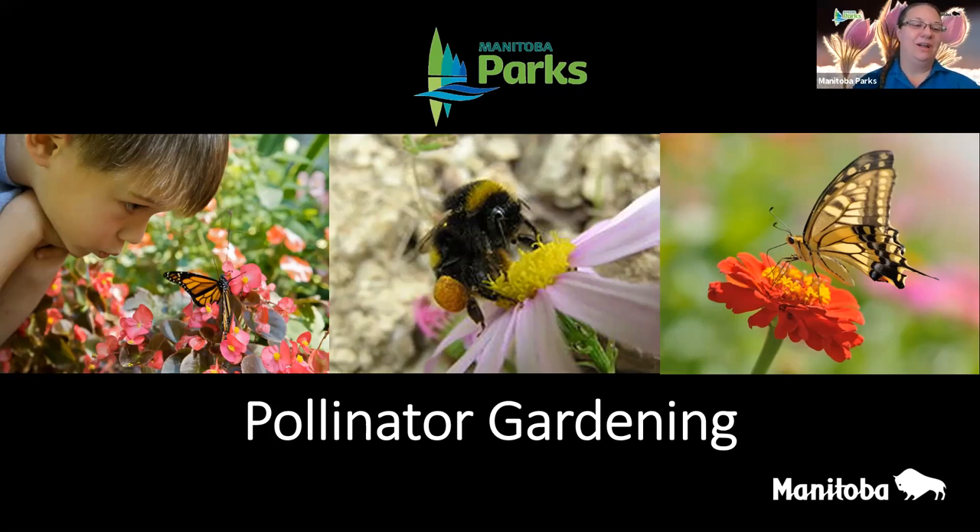Good evening everyone and welcome to the pollinator gardening webinar with Manitoba Parks at Home. My name is Lindsay and I'm a park interpreter in Birds Hill Provincial Park, located on Treaty 1 territory, homeland of the Anishinaabe and the Métis Nation, whose peoples are deeply connected with the plants and animals of this land.